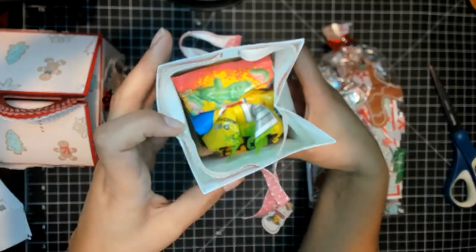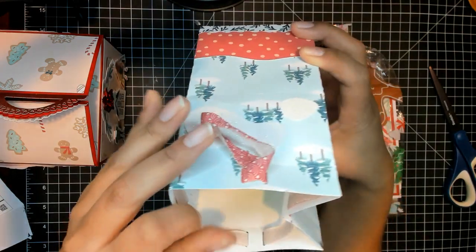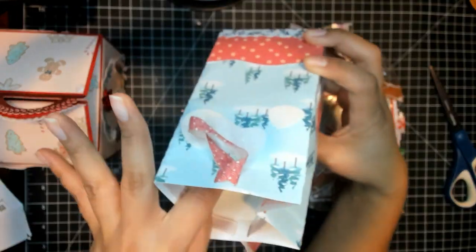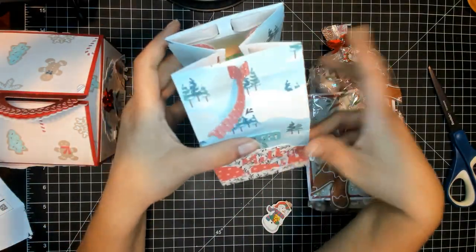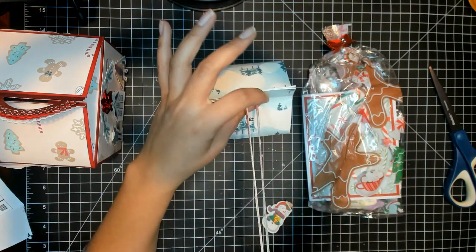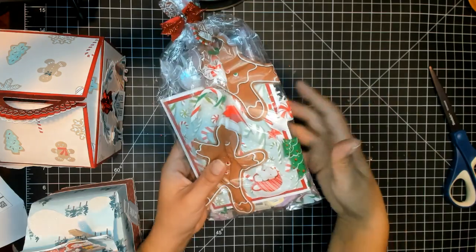You took sweet treats to a whole other level. She has all the gummies — all of them. She has watermelon sour patch, Swedish fish, and regular sour patch. I know my girls love all of those candies, so they will be so excited.